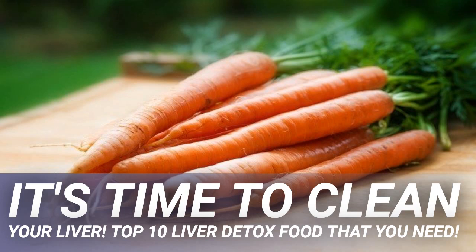Green tea might not be food that you can eat, but it is still considered to be one of the best choices when it comes to choosing consumable items to help cleanse the liver. The catechins in green tea, for example, can help the liver function more efficiently. It is however important to note that green tea should be enjoyed as tea and not be used as an extract when utilized for its liver detoxification benefits.